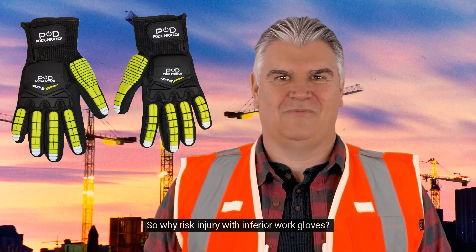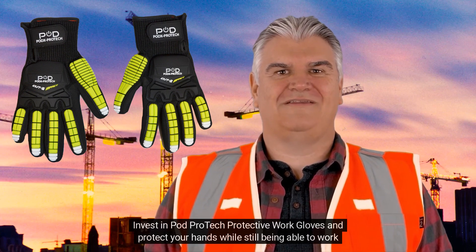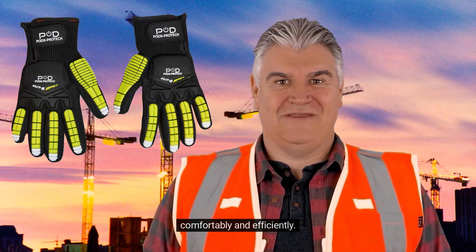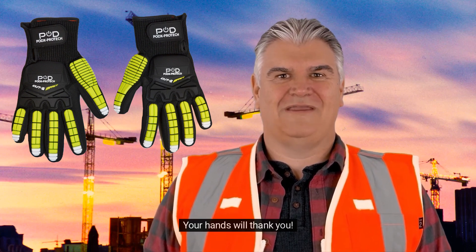So why risk injury with inferior work gloves? Invest in PodProtect Protective Work Gloves and protect your hands while still being able to work comfortably and efficiently. Your hands will thank you.